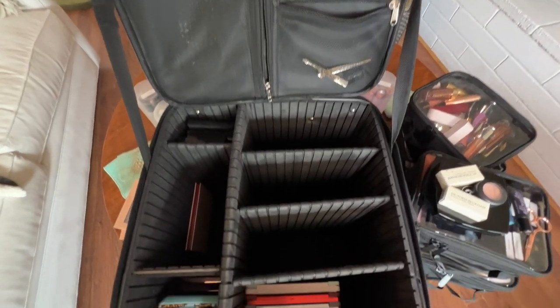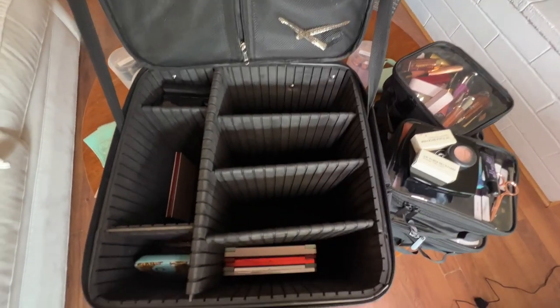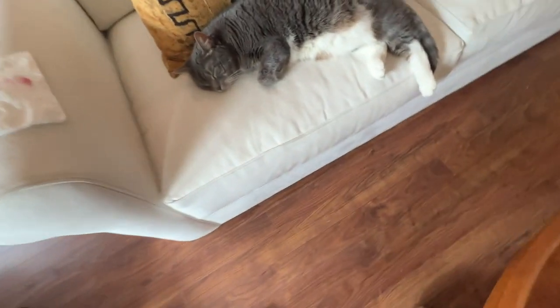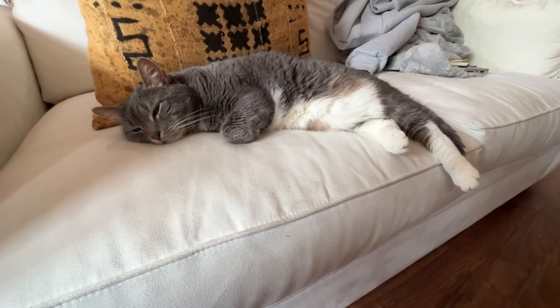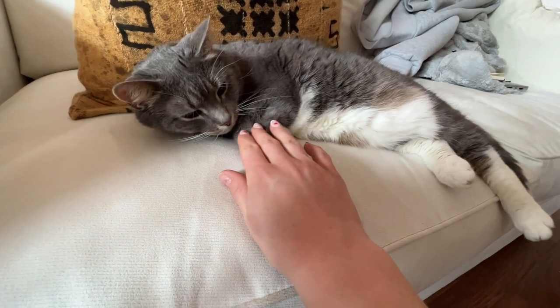And there we go, friends — here is our relatively empty case. I showed you everything that I brought. Just want to say goodbye to little Minnie who sat here and kept me company the entire time. All right friends, that's all I have for you today. I hope that you guys enjoyed this video. If you like this video, please don't forget to give me a big thumbs up. I would very much appreciate that, and definitely sound off in those comments down below.